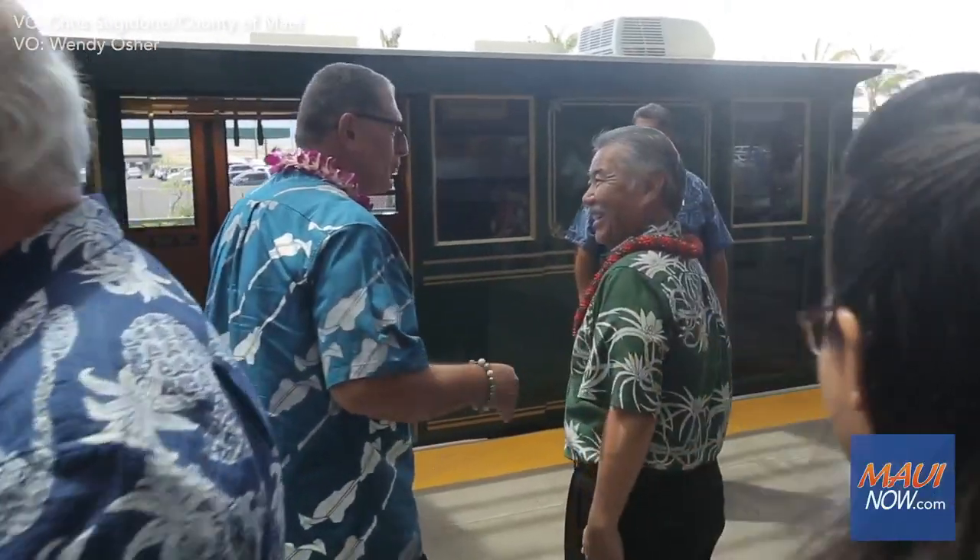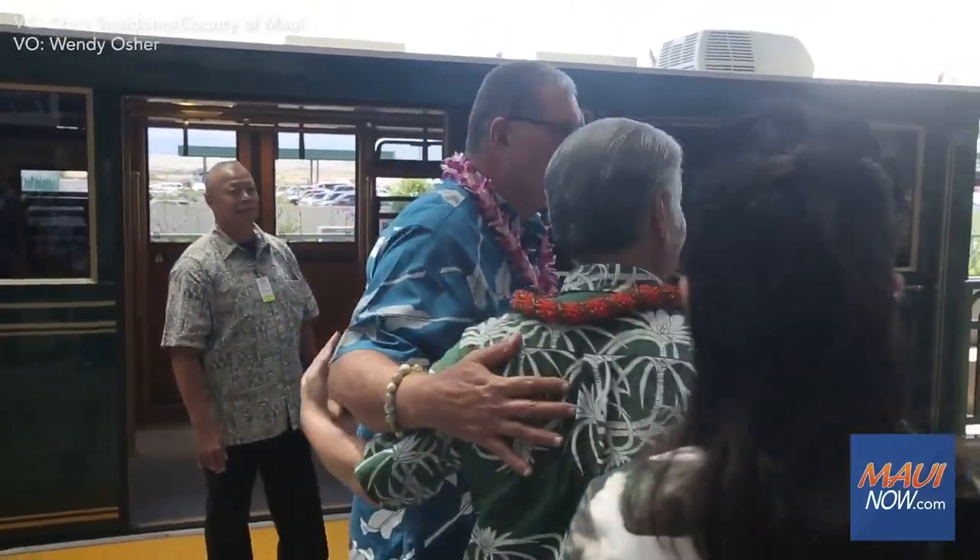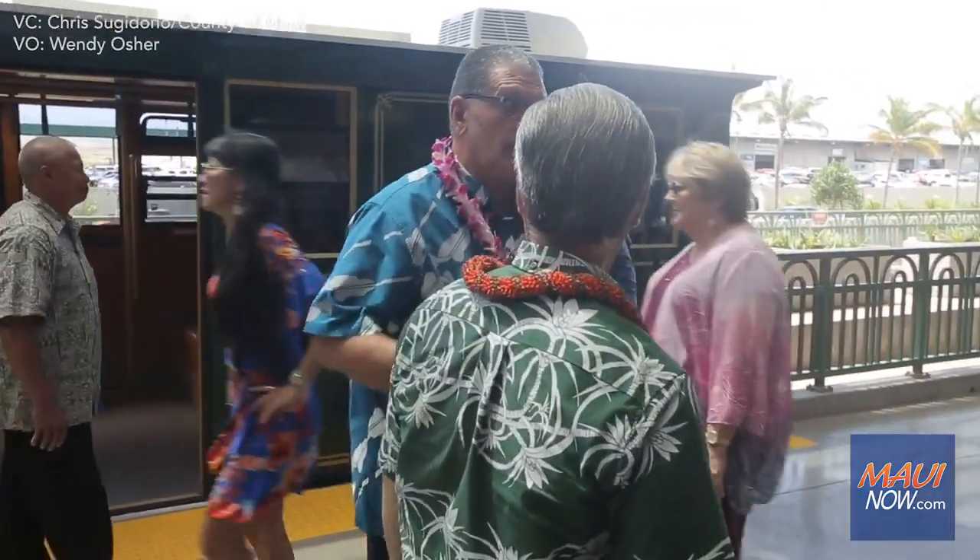Airport officials say the facility was entirely funded by the Customer Facility Charge, the daily $4.50 fee charged to rental car customers in Hawaii.